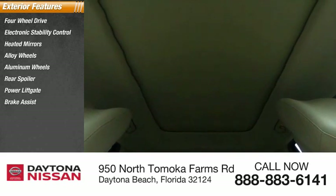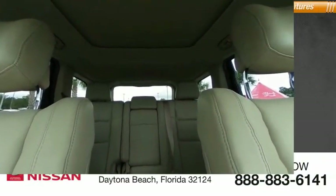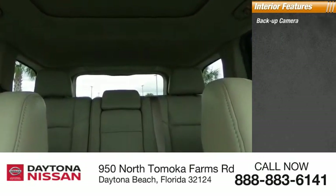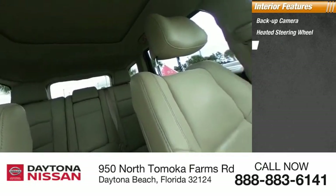Inside you'll find a backup camera, heated steering wheel, keyless entry, SiriusXM satellite radio, auxiliary audio input, keyless start, and steering wheel audio controls.